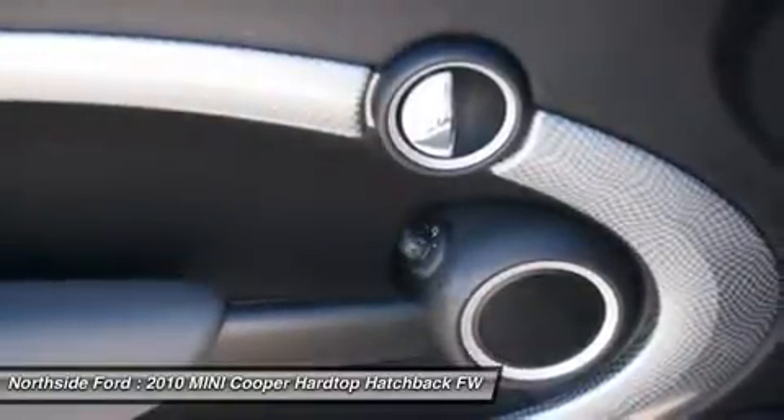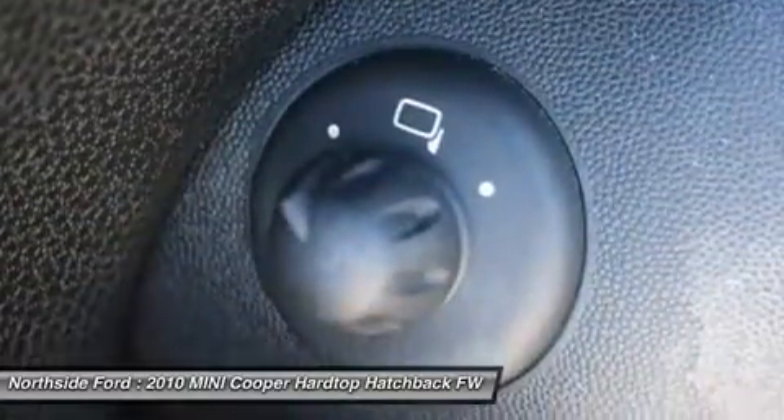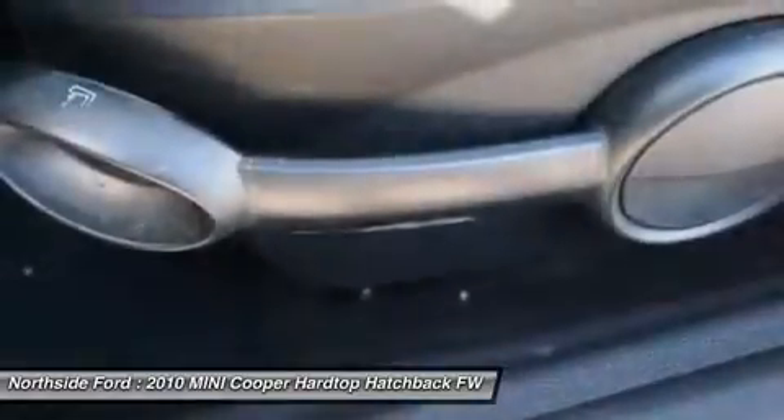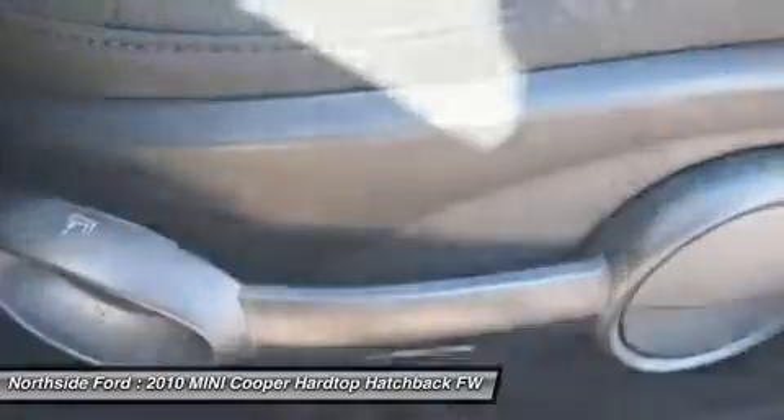speed sensing steering, speed sensitive wipers, split folding rear seat, spoiler, sport steering wheel, steering wheel mounted audio controls, tachometer, telescoping steering wheel, tilt steering wheel, traction control, trip computer, and variably intermittent wipers.